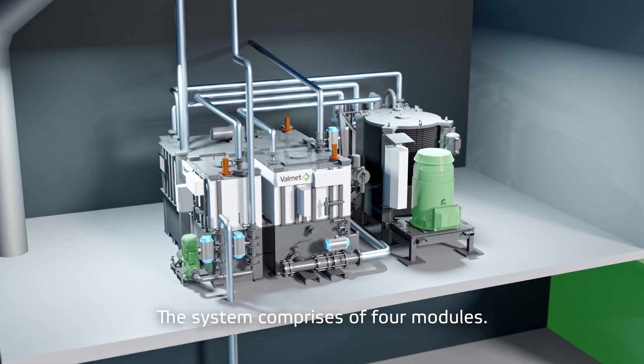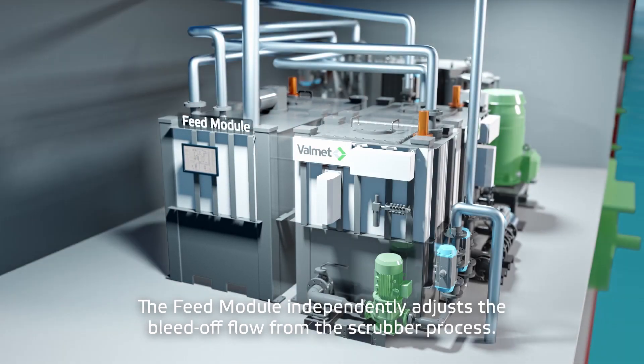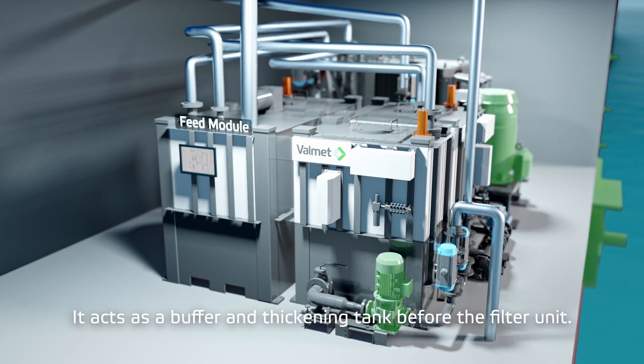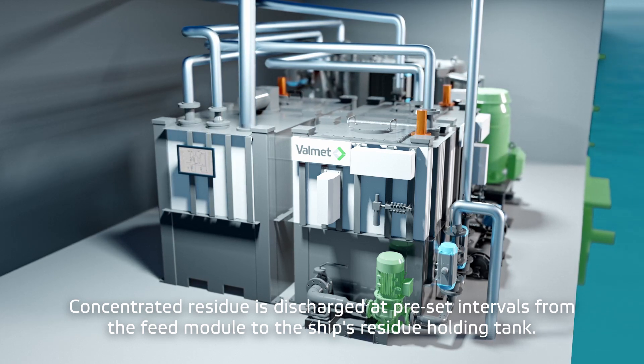The system comprises four modules. The feed module independently adjusts the bleed-off flow from the scrubber process. It acts as a buffer and thickening tank before the filter unit. Concentrated residue is discharged at preset intervals from the feed module to the ship's residue holding tank.